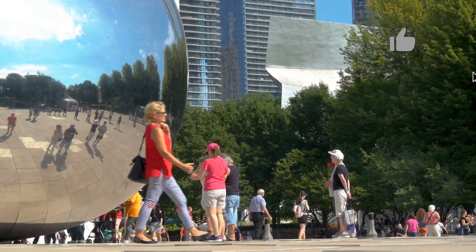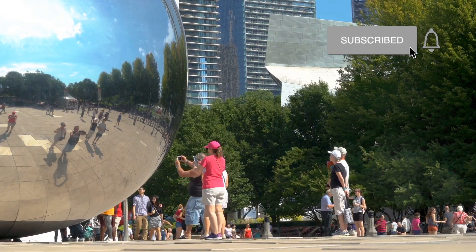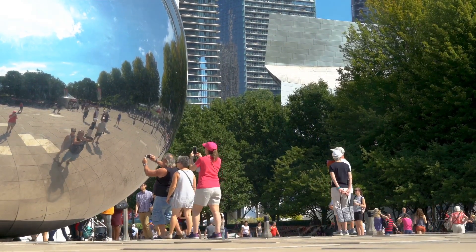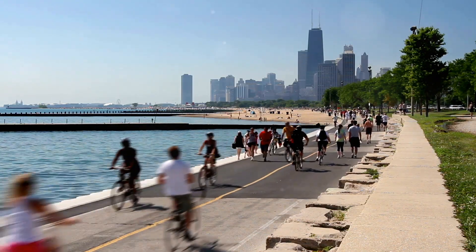Planning a trip to Chicago? Not sure what to see first? Indeed, the Windy City, as it's fondly known, has an abundance of attractions that can leave any visitor spoilt for choice. That's where we come in. This video is your whistle-stop tour of the top 10 places to see in Chicago.